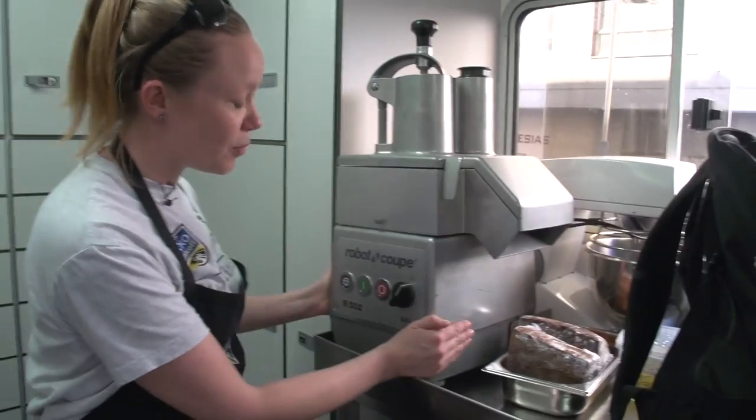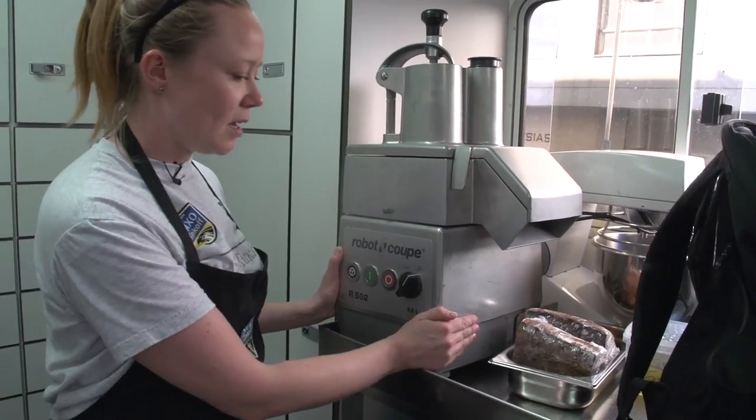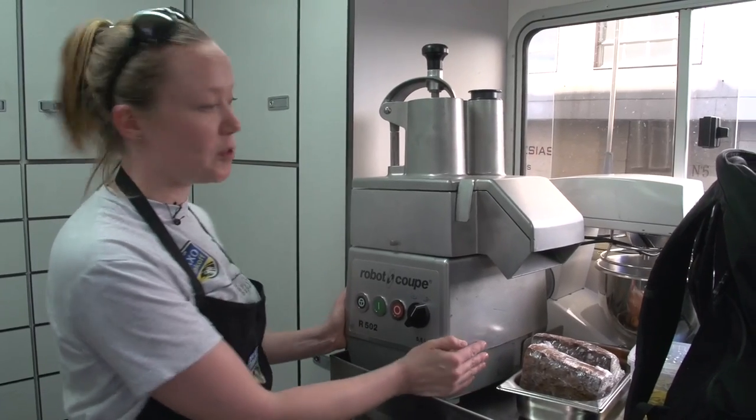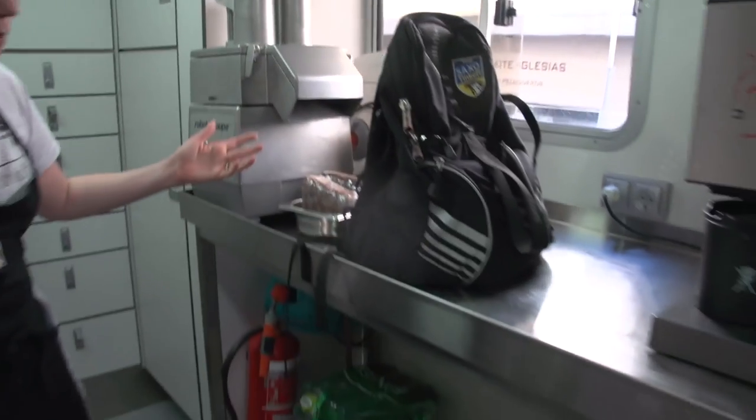This is the professional version of a food processor — it's called a robot. Basically you can blitz a rock into puree, not that I do that, but it's a very powerful machine. It might be a little too much for home, one would say.